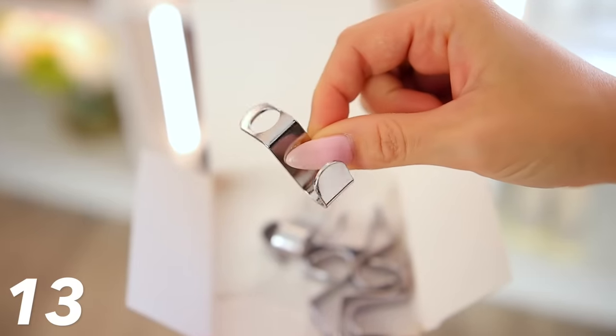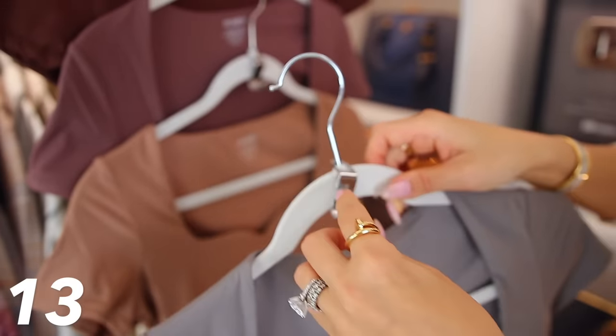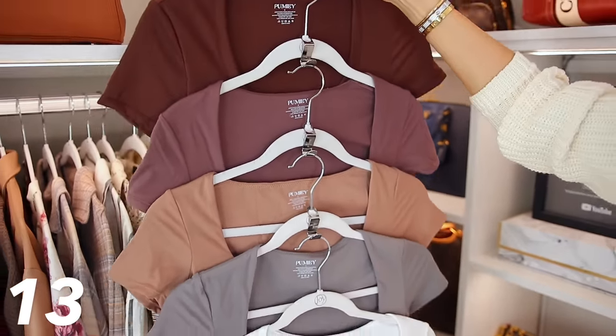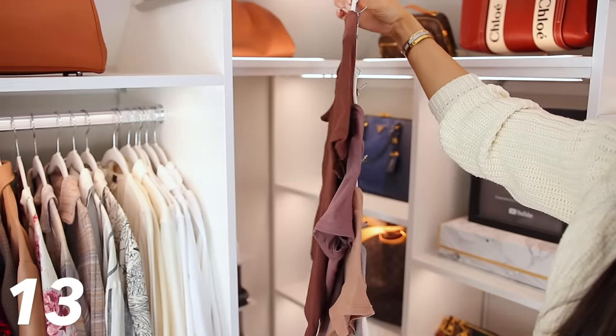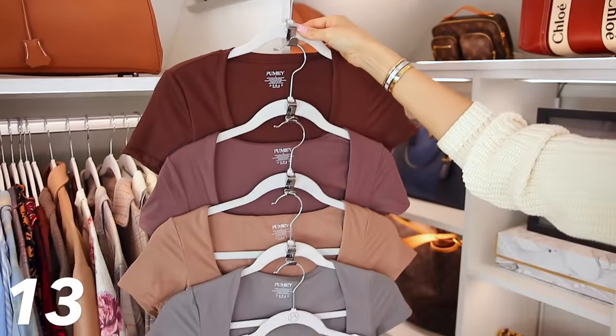This next item is definitely for space saving. If you have a super small closet and want to double, triple, or quadruple the amount of clothing you can fit, you need these. They're little metal hooks that you simply put over the top of a hanger, which creates another hook to hang another hanger — you can take the space of one shirt and turn it into four or five shirts.